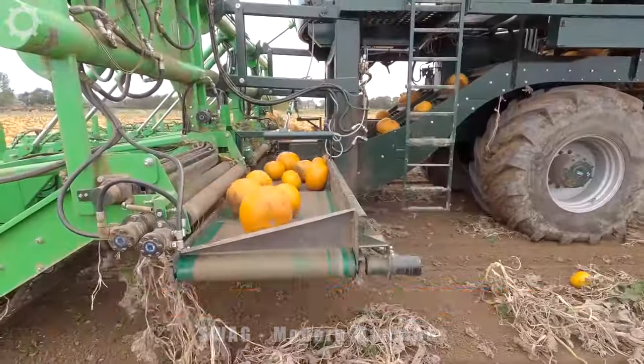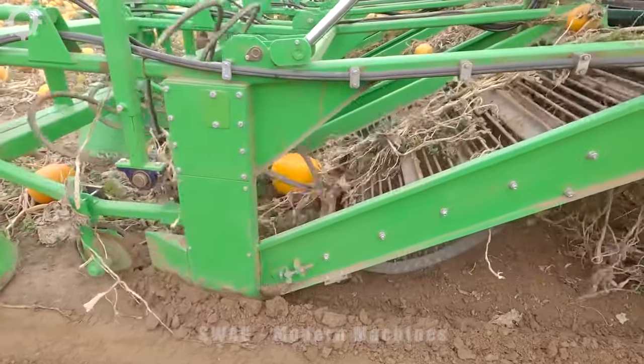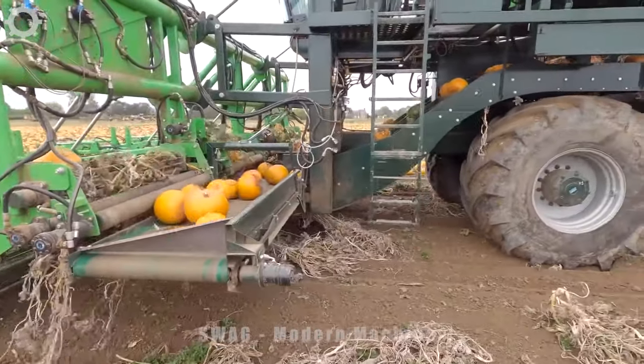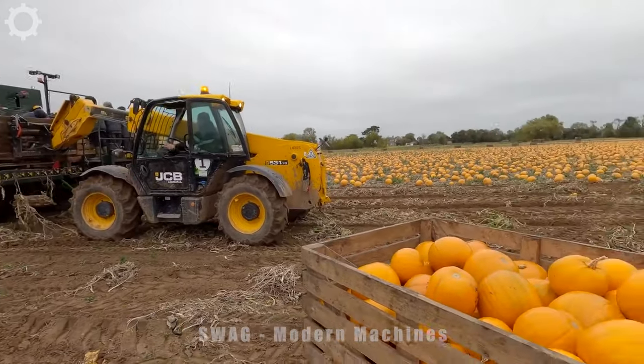The David Bowman Pumpkin Harvester is a specialized machine designed to efficiently harvest pumpkins from the field. The machine utilizes a series of cutting blades and conveyors to lift and sort pumpkins from the soil. Subsequently, the pumpkins are cleaned and organized based on their size and quality, making them ready for storage or sale.